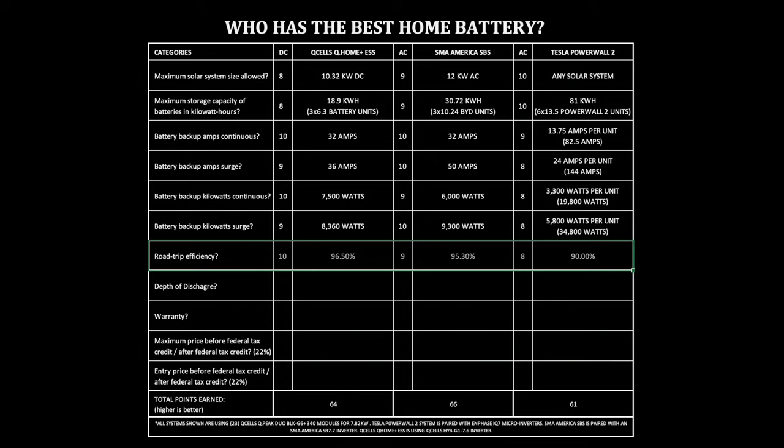I find it to be a very high efficiency rating for round trip, but from all the documentation from BYD and SMA, it is one of the best out there on the market. Tesla Powerwall 2: 90%. This is pretty standard for most AC coupled systems.